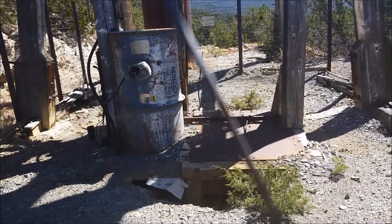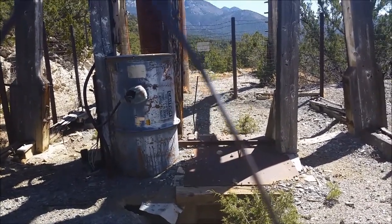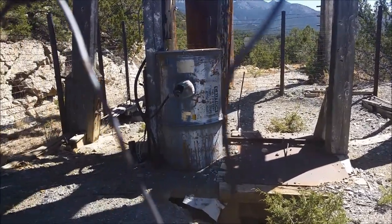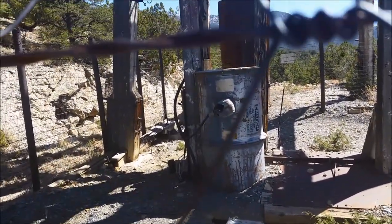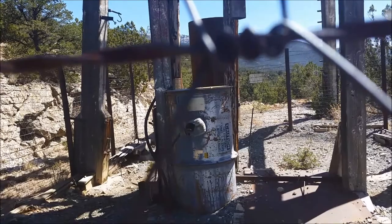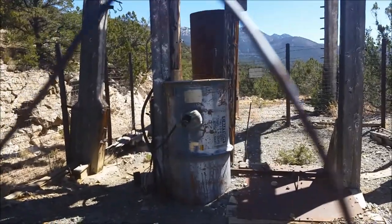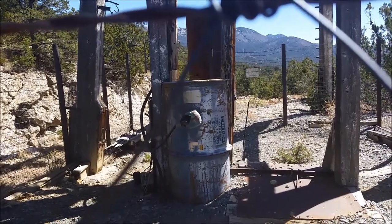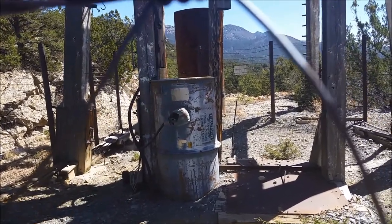The shaft dimensions appear to be maybe four by six feet, which is very small for how large this head frame is. It's also a possibility that where this steel drum is — which appears to be ventilation equipment — that was the other compartment of the shaft, currently occupied with ventilation equipment.